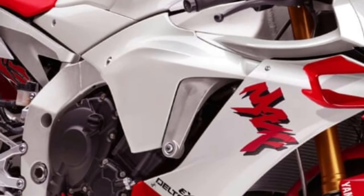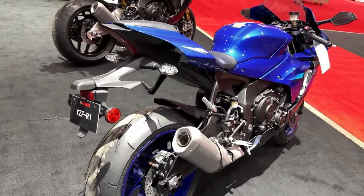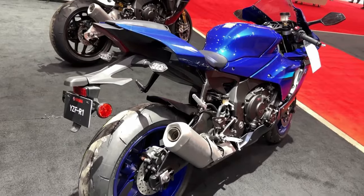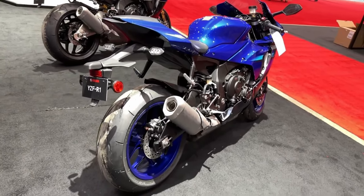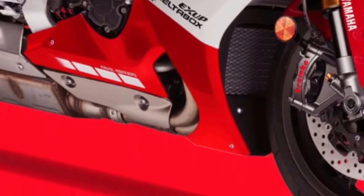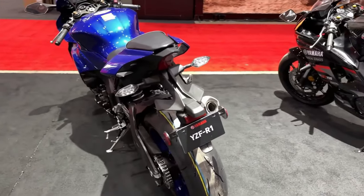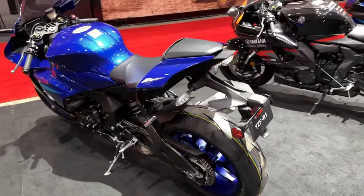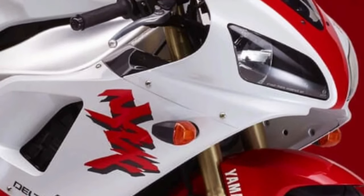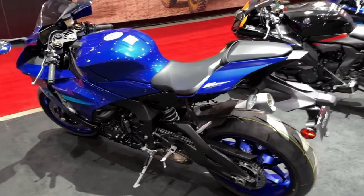The result is a bike that offers exhilarating acceleration and top-end speed. One of the most notable updates is the incorporation of Yamaha's latest electronic control systems, including an advanced ride-by-wire system for precise throttle control. Coupled with a comprehensive suite of electronic aids — traction control, cornering ABS, and multiple riding modes — the bike provides both enhanced safety and a customizable riding experience.